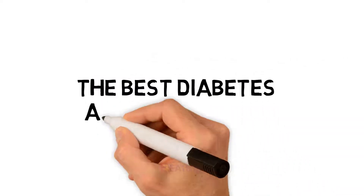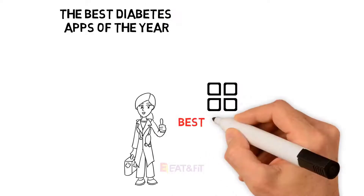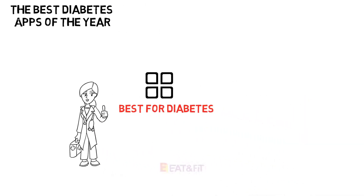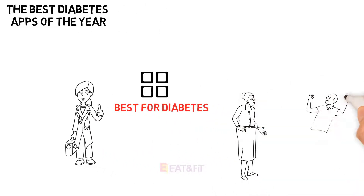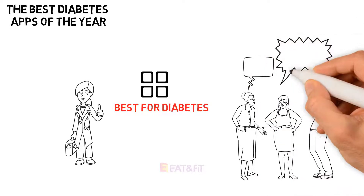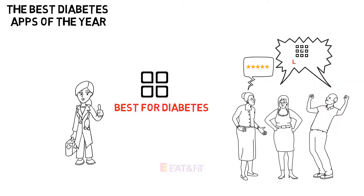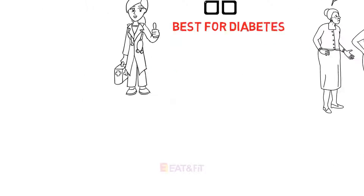The best diabetes apps of the year. We've selected these apps based on their quality, user reviews, and overall reliability as a source of support for people living with diabetes. If you want to nominate an app for this list, here are this year's topics for the best diabetes apps.